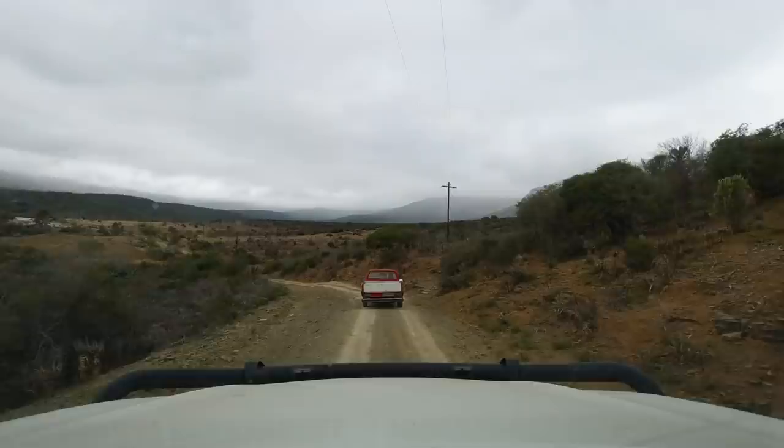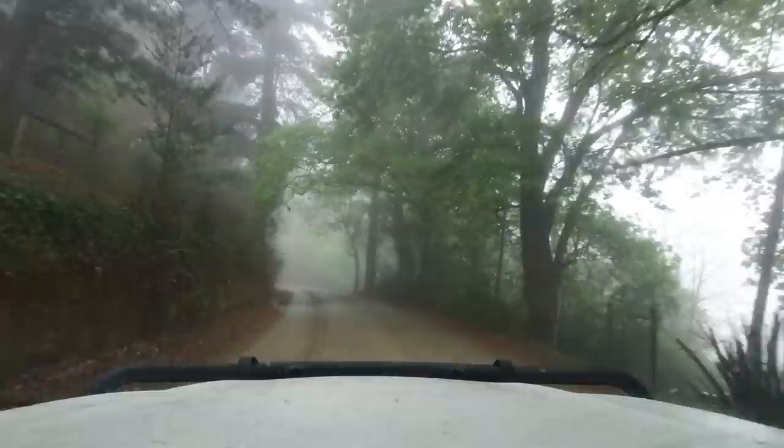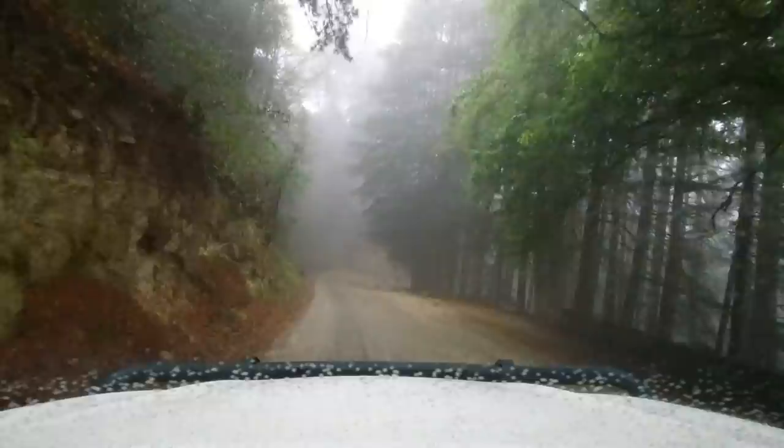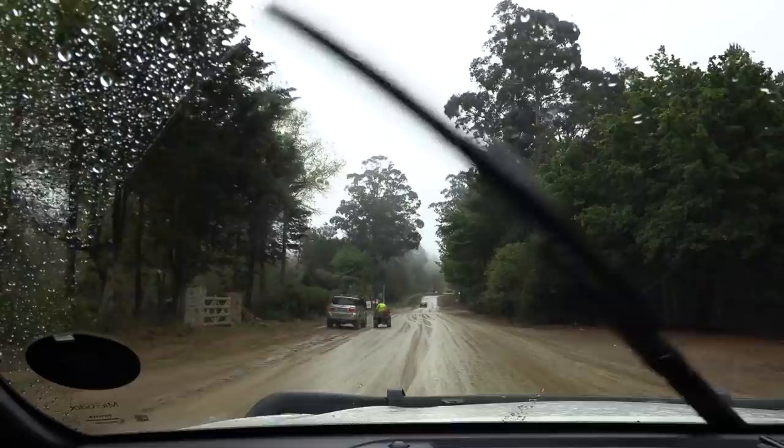Traveling north from our house, Nicole and I spent a few hours on a tar road before heading off the beaten tracks and making our way up a rural mountain pass to a town called Hogsback. As we gain altitude we suddenly find ourselves in the thick Amatola rainforest. The town of Hogsback will be a stopover point on our way to the hunt.